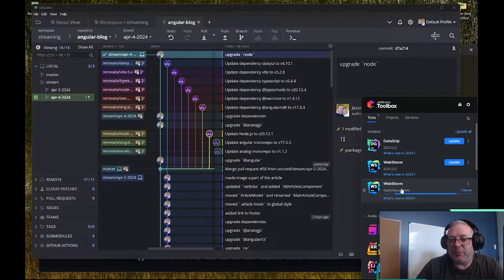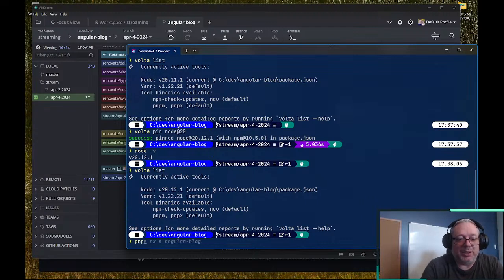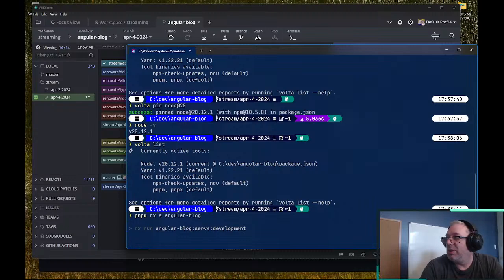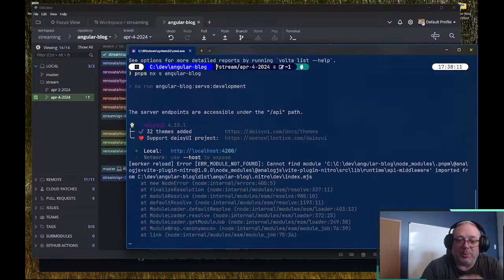It looks like the pre-release is the release version now — we can start using the release version of WebStorm, really cool. I'll update that later. It's no longer RC, it's the actual 2024.1 release. One last thing — let's run 'nx serve' on our blog and just make sure everything looks good, that we can move around, we're in good shape, and then we'll start building.